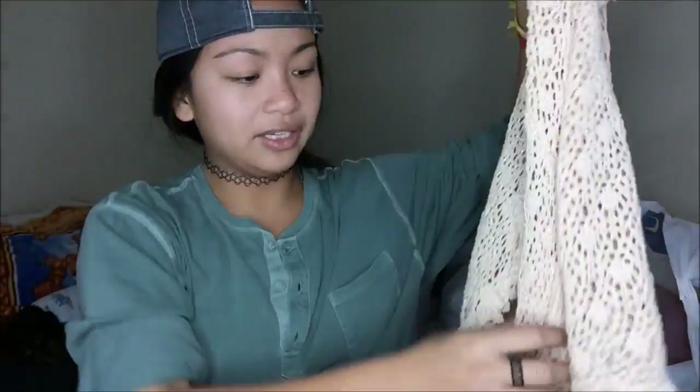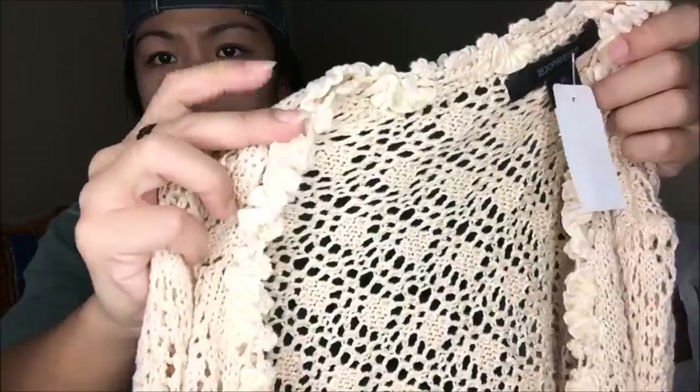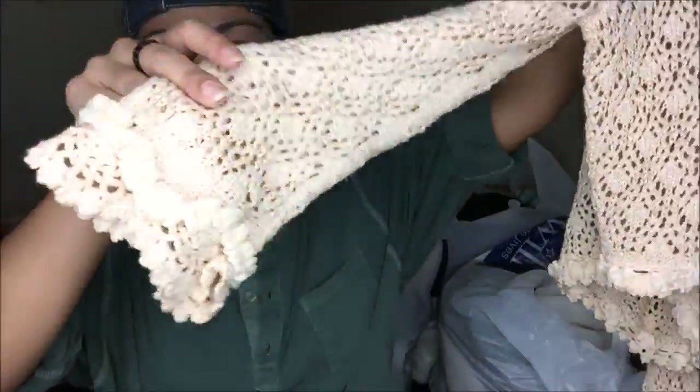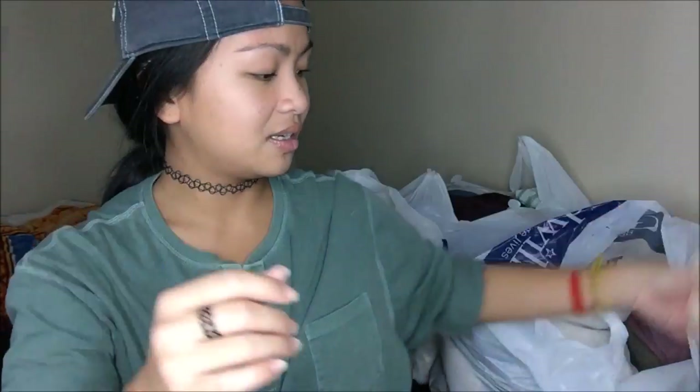I thought this was absolutely adorable. This is Express — it goes over like a tank top or a dress. It's crocheted, has ruffles on the edges including flared out sleeves, and it is a crop top sort of thing. It's from Express; they originally had this at Goodwill for $5.99 but I got it for technically a dollar.